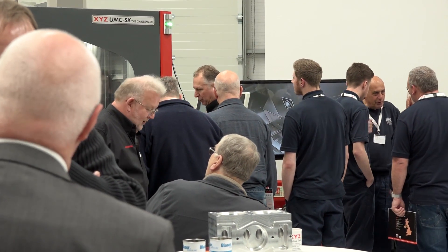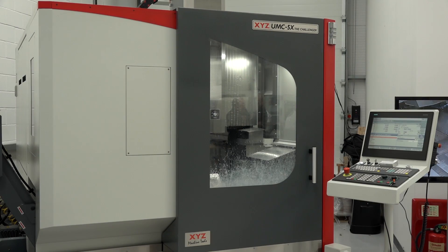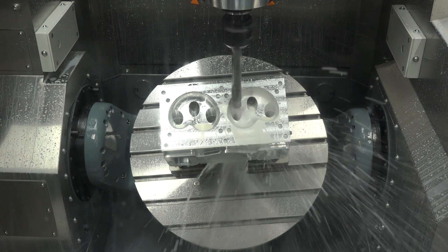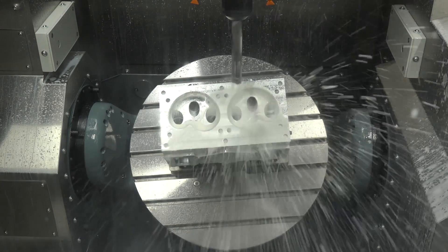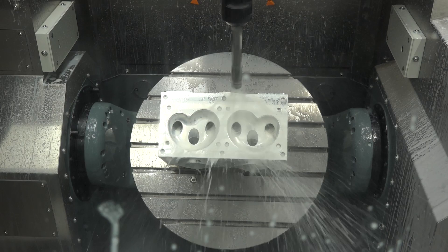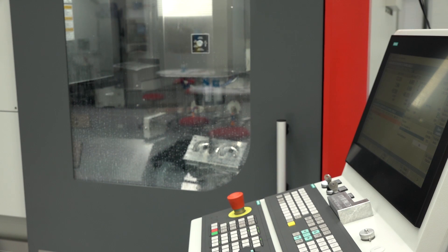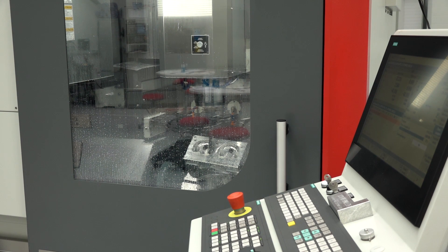This event is primarily about our new UMC five-axis machine. So far the feedback has been very positive — we've got a lot of very good inquiries, we're going to be doing some test components, and we're very optimistic that sales are going to start coming in quite dramatically in the next few weeks.